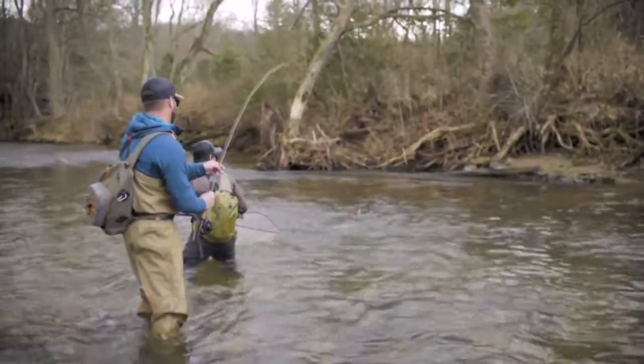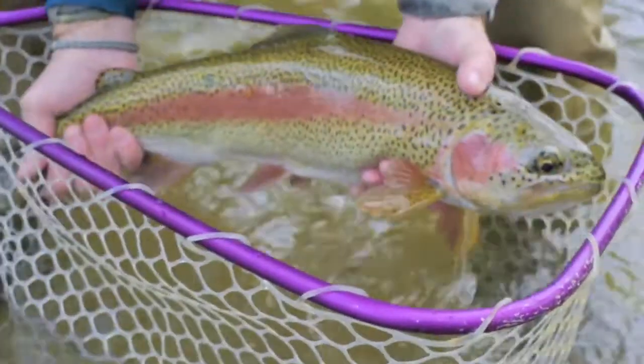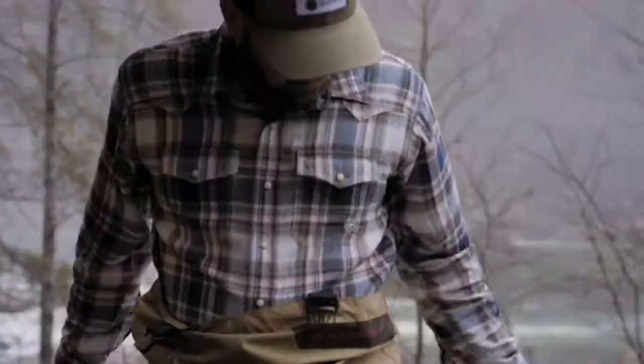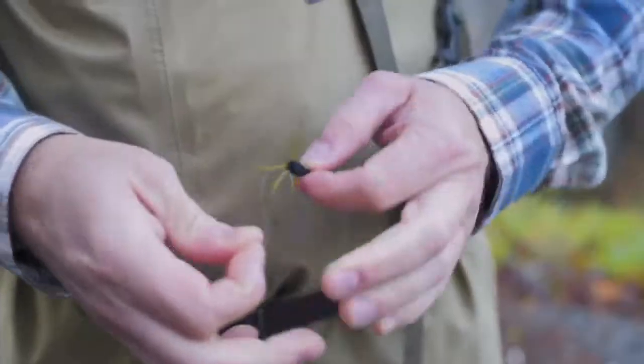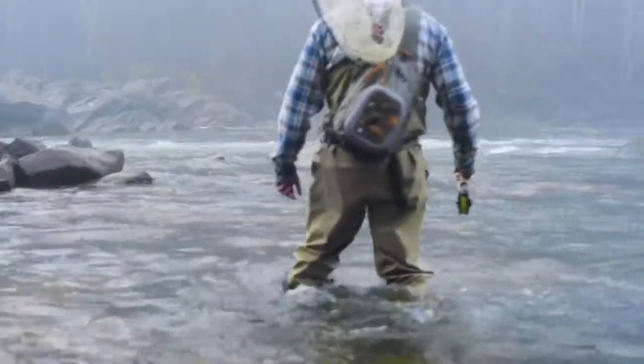The first fish I caught almost dragged me in. It was probably smaller than I remember — I was maybe four or five — but I've been hooked ever since. I love helping people find the right gear. It can make the biggest difference in helping them get out sooner, catch more fish, and have an overall better experience.